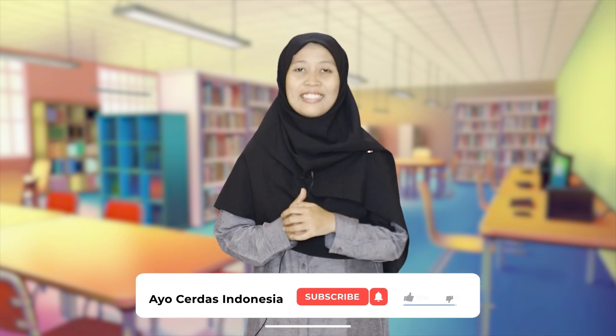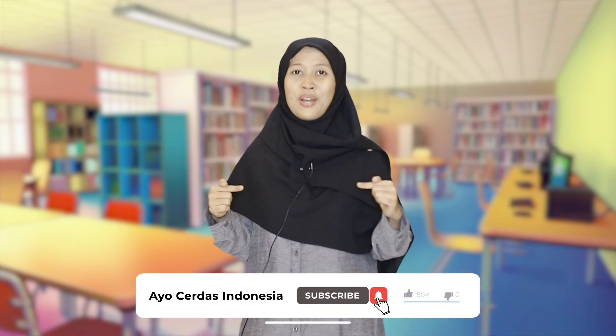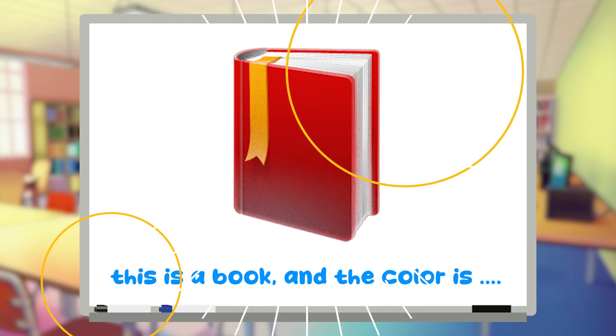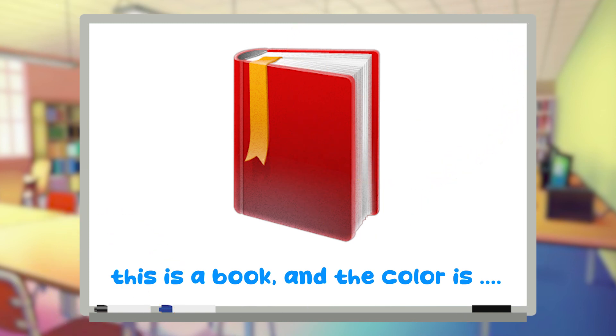Alhamdulillah, we know about the color. I hope you enjoy this video and subscribe to the Ayo Jadas Indonesia YouTube channel. Wassalamualaikum warahmatullahi wabarakatuh. Don't skip please! We had studied about colors today — will you answer my challenge below? This is a book and the color is...?